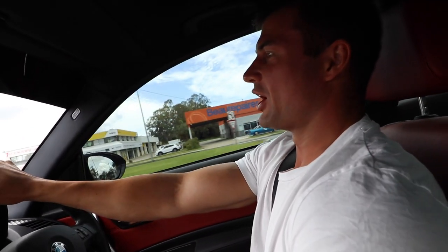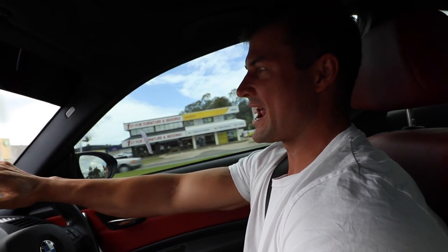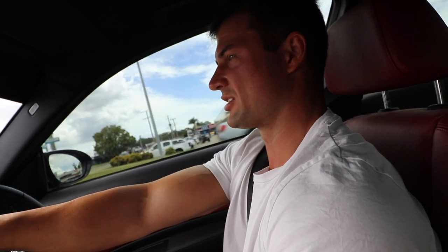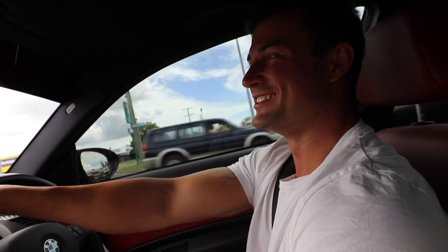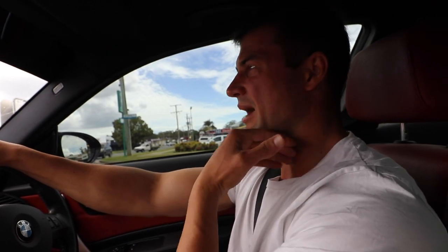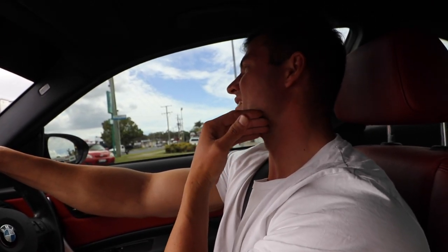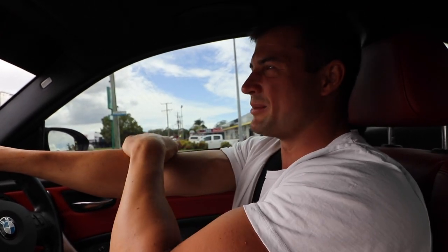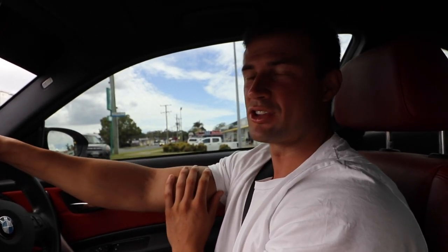I go to Bob Jane T-Mart at Lawnton for anything to do with tires on this car — they're the only people that I trust. I actually used to take my car to another place and they scraped the outside of my rims, damaged it, didn't admit to it, didn't mention anything, and I didn't notice until I got home. That did it for me straight away — I was like, they've got to stand behind their name a bit more than that.